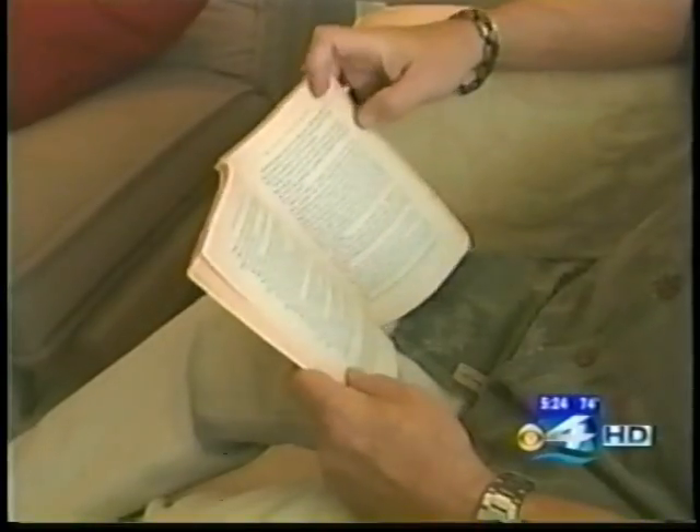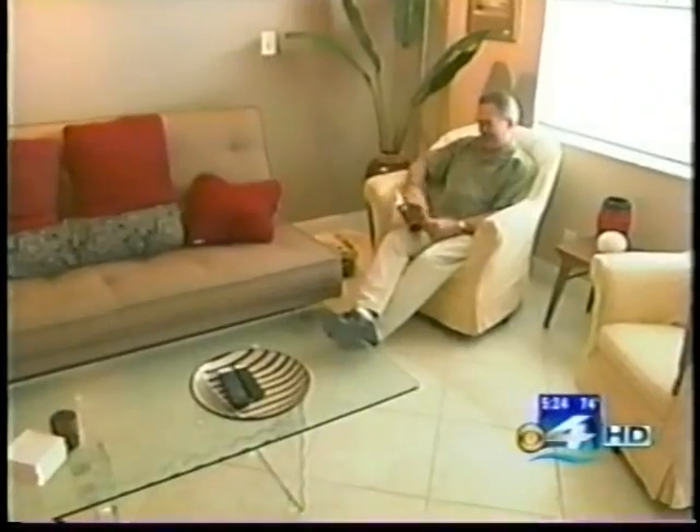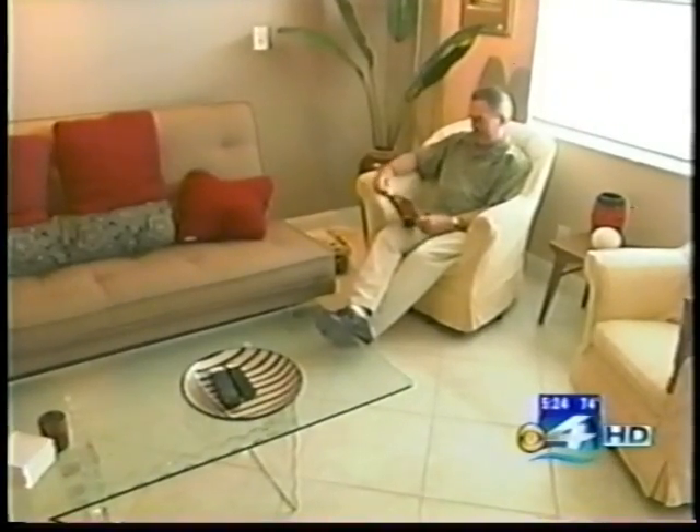52-year-old John Stark of Wilton Manors knew when he hit the 50 mark it was time for a colonoscopy. Nevertheless, he put it off for a couple of years. He finally decided, with a little prodding from the girlfriend, that he'd go.